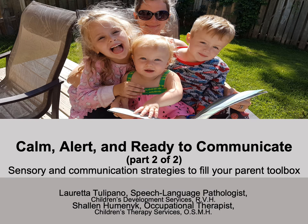Welcome everyone to 'Calm, Alert and Ready to Communicate,' part two of two — sensory and communication strategies to fill your parent toolbox. My name is Loretta Tulipano and I'm a speech language pathologist with Children's Development Services at the Royal Victoria Regional Health Centre. Presenting with me is Shallon Huminick, occupational therapist with Children's Therapy Services out of Orillia Soldiers Memorial Hospital.